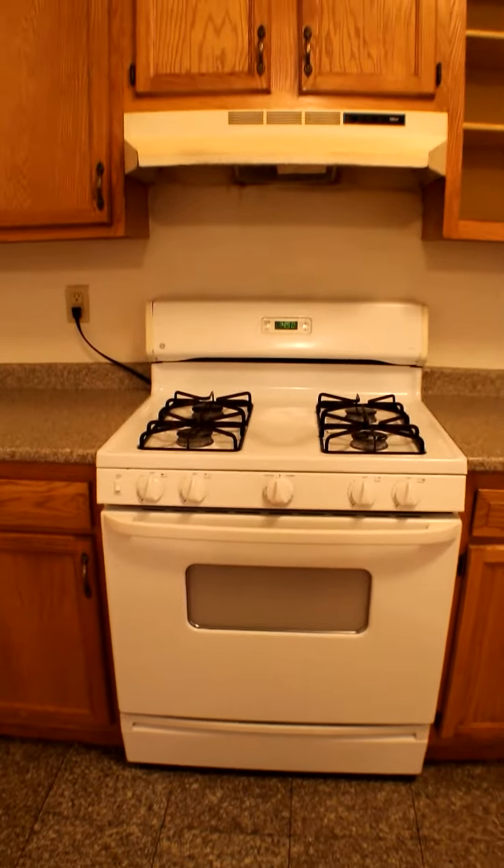Here's the kitchen. You've got a four burner gas stove with vent, dishwasher, sink with disposal, refrigerator. All fairly recent — looks pretty recent.